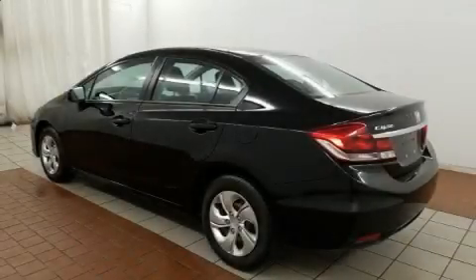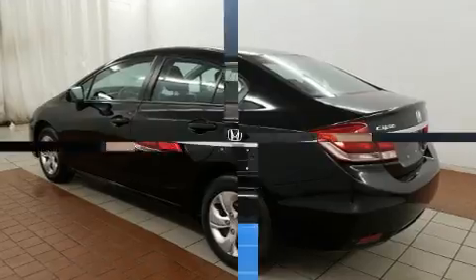You can expect a lot from the 2015 Honda Civic. This four-door, five-passenger sedan has just over 25,000 miles.